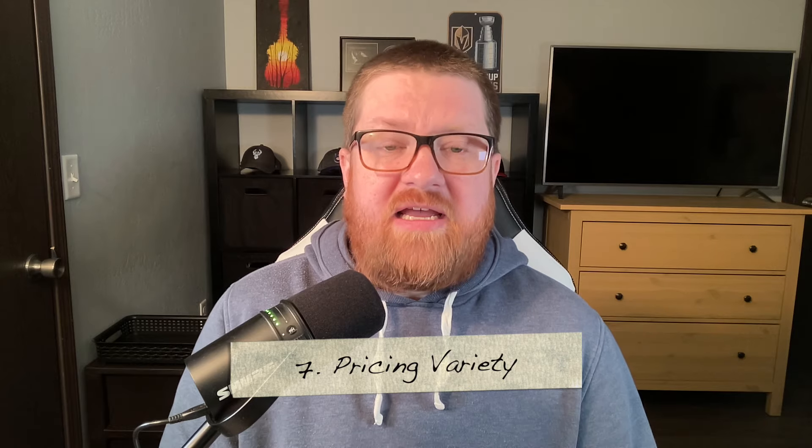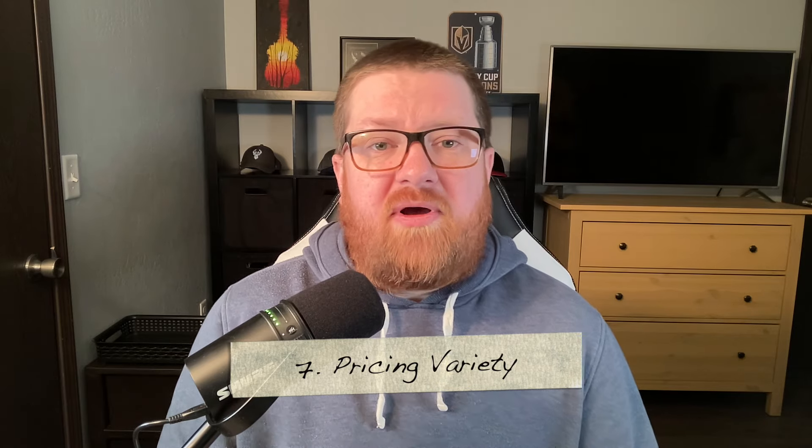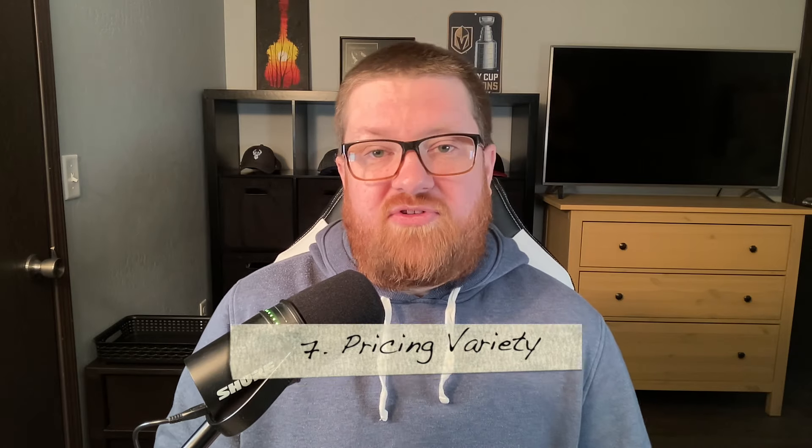Tip number seven is a relatively basic one but you do not want to forget about it, and that is to offer variety in product pricing. You want to offer products at multiple price points so you appeal to people no matter what their budget is. If they're willing to spend more, you have high-dollar items, but also don't forget about people with a smaller budget. Have a high, middle, and low tier set up at your booth.